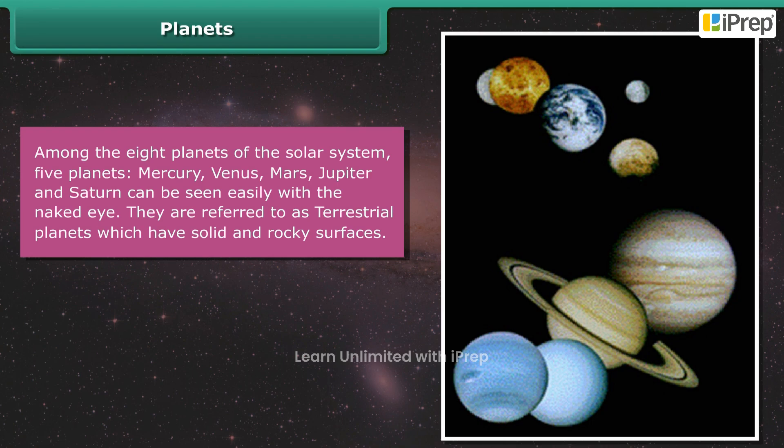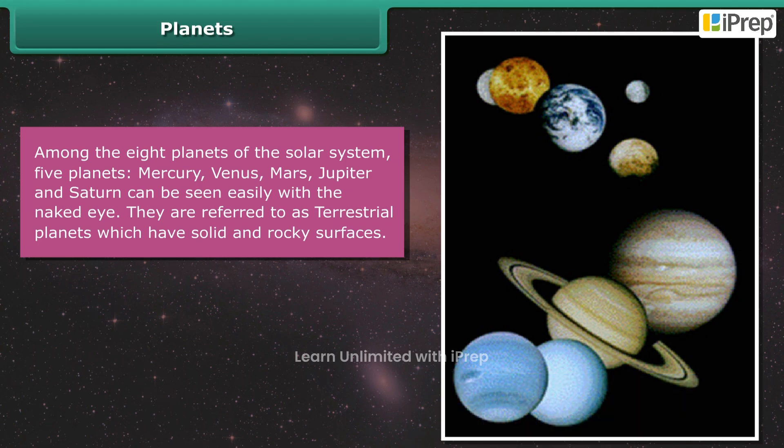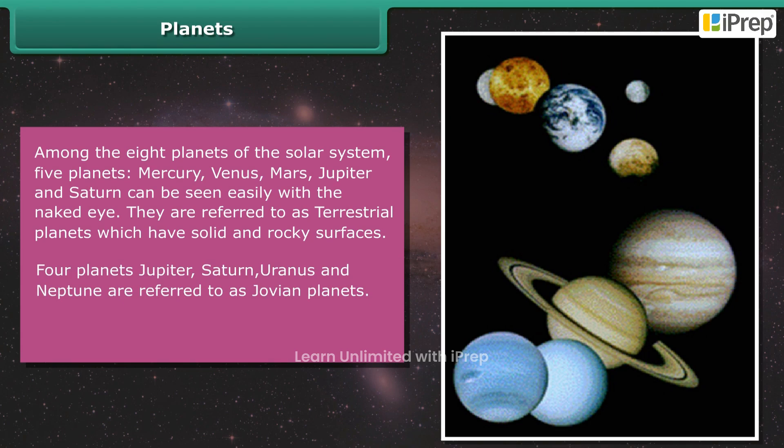Mercury, Venus, Mars, Jupiter, and Saturn can be seen easily with the naked eye. They are referred to as terrestrial planets, which have solid and rocky surfaces. Planets Jupiter, Saturn, Uranus, and Neptune are referred to as Jovian planets. The planet Earth is called the green planet.